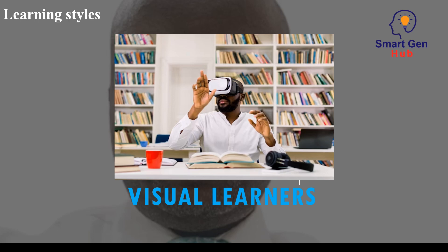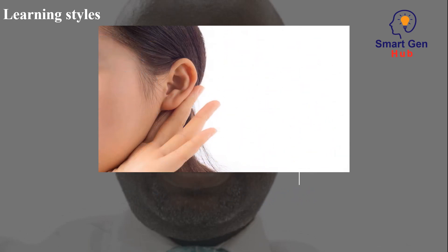Visual learners. Visual learners prefer to learn through pictures, diagrams, and videos.